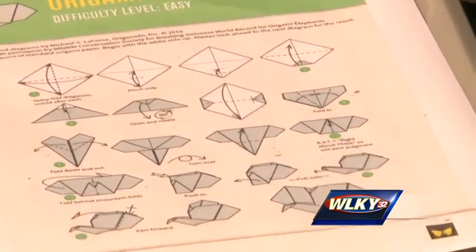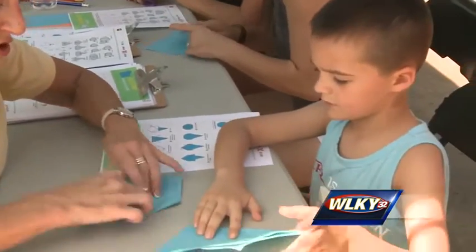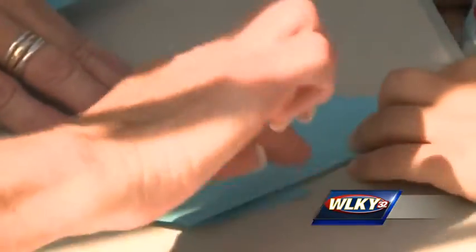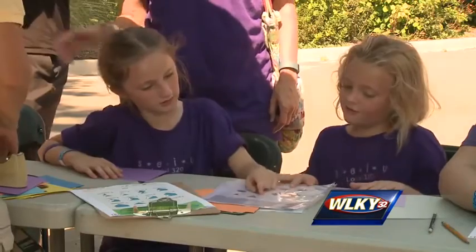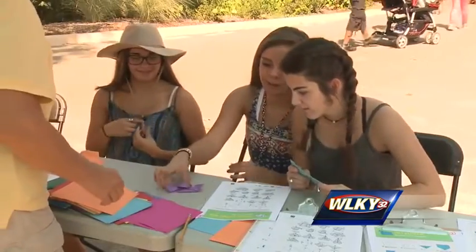The instructions may look daunting — fold it just like this, like a kite — but even the littlest elephant lovers got the hang of it. Connie, you're ahead of me, baby. Hundreds of kids visiting the Louisville Zoo are folding origami elephants and learning along the way.